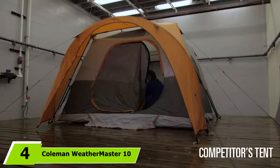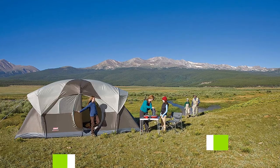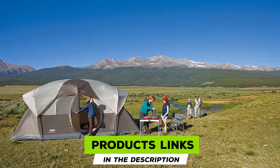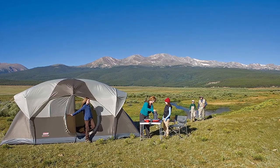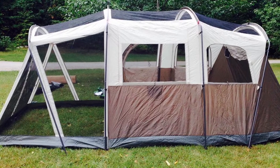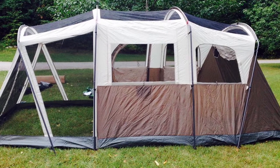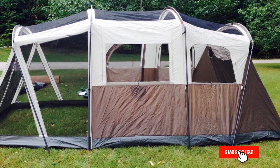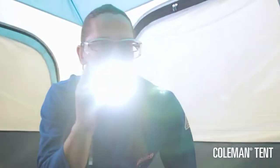At number four we have the Coleman Weathermaster 10. It is designed with a WeatherTec system and other features that resist harsh weather extremely well, making it the best weather-resistant tent. The tent also includes a Variflo adjustable system that allows for customizable cooling, and reverse-angled windows that let in light and air while keeping water out. You can set it up easily in about 20 minutes, and there's enough room for three queen-sized mattresses.